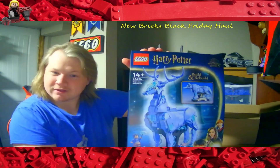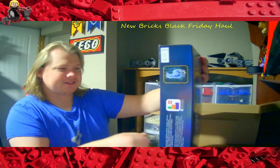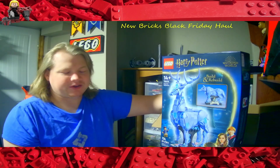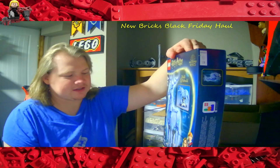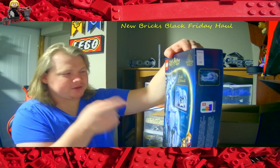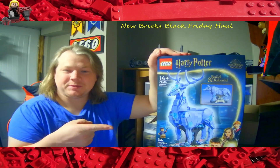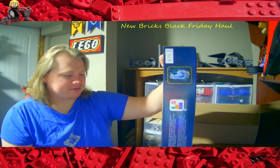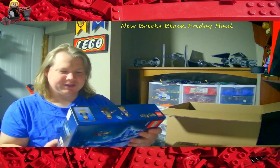Britain Bricks and I already discussed it and I ordered the Patronus Charm from Harry Potter. I do like this one. I wonder if on Rebrickable someone has made different animals, which would be totally cool — because honestly I can't tell if it's a deer or a wolf, it's been so long since I've seen Harry Potter. It looks like a wolf. Can't wait to build this with Britain Bricks on a double build live — it's got 754 pieces so it'll probably take us around three hours.